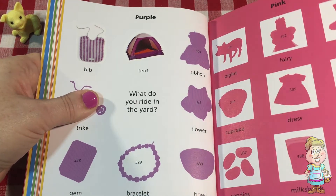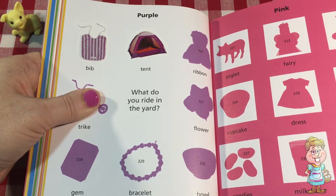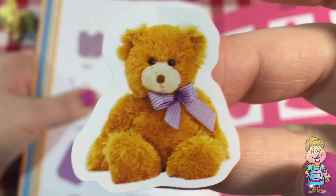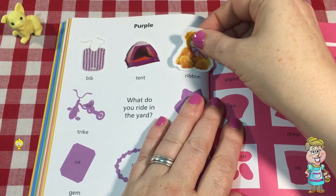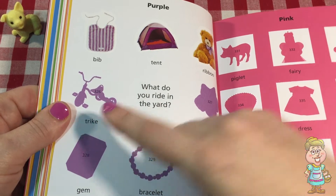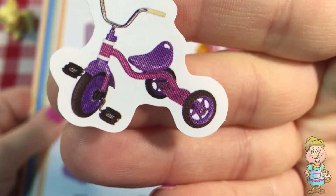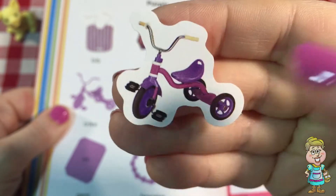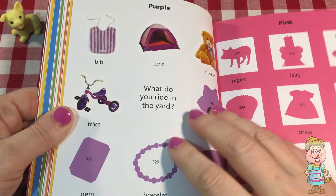This sticker says ribbon. Oh, that's why I couldn't find the sticker — because it's a teddy bear and it has a purple ribbon on it. See the purple ribbon? That's a cute little teddy bear. The next one is trike. Trike helps you get where you're going, doesn't it? How many wheels does it have? One, two, three. It's a nifty little trike.